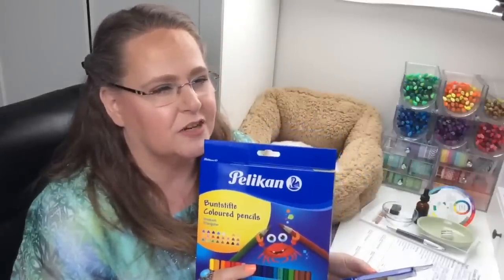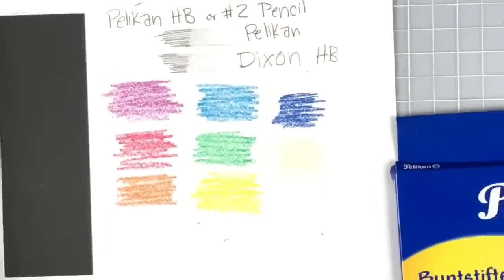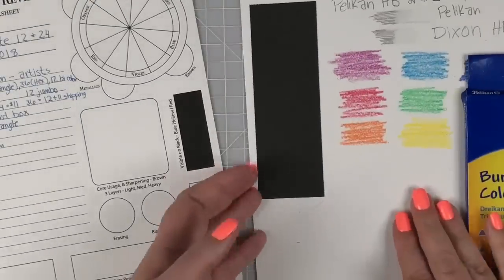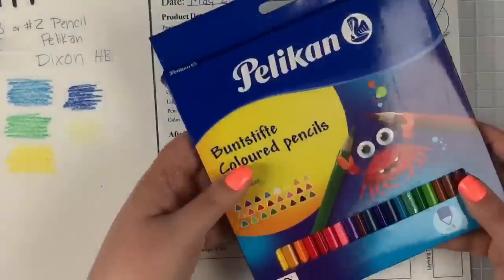The 24-set is regularly $10.86 and with the coupon they're $8.69. The 12-pack is regularly $9.24 but with the 50% off coupon it drops to $4.62 right now. Pretty cool! Let's crack into them and see what they're like. A quick heads-up — the Pelican crayons without wrappers will leave little crayon marks wherever you set them, so I've got little marks everywhere on my white paper.